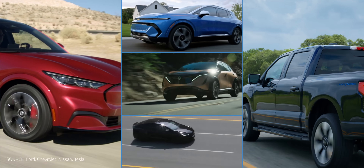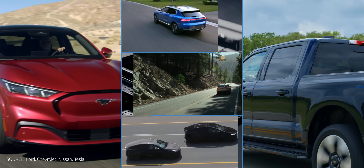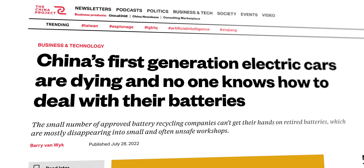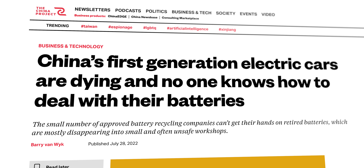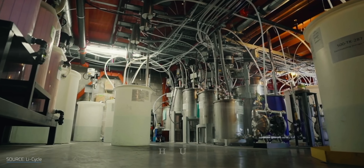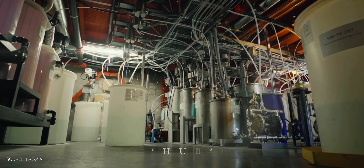It's been nice to see the growing popularity of electric vehicles these last few years, but EVs need batteries and batteries don't last forever. In fact, the first generation of EV batteries are already dying and there's an absolute dead battery typhoon coming. Lithium battery recycling is improving, but it's still far from where we need it to be, at least throughput wise.